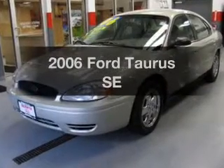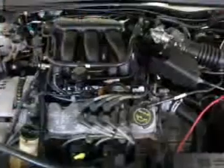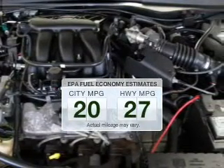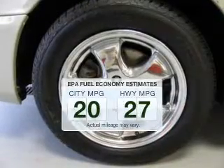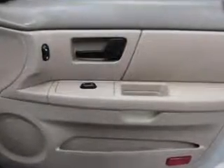Check out this 2006 Ford Taurus. If you're looking for a first-rate auto, this one could be yours today. In the city or on the highway, you'll spend less time at the pump with this fuel-efficient vehicle. The powertrain includes front-wheel drive with a reliable six-cylinder engine that responds smoothly to its automatic transmission.